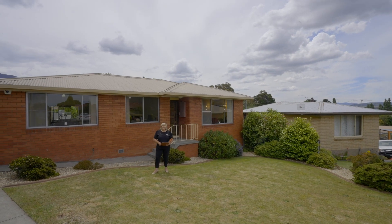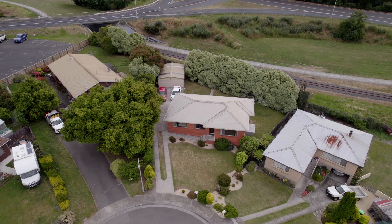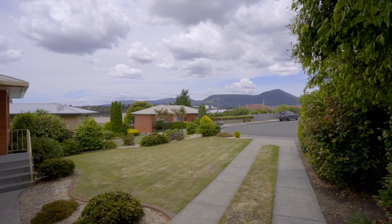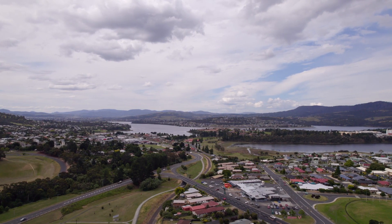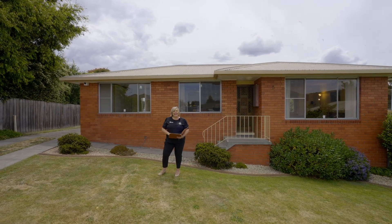G'day guys, Belle Parker here from Belle Parker at Homes and welcome to our new listing at number four Urana Court in Claremont. It's a secret little spot this one — a quiet little cul-de-sac but so central to everything. We've got three bedrooms, an updated kitchen and an updated bathroom. Let's go and take a look around.